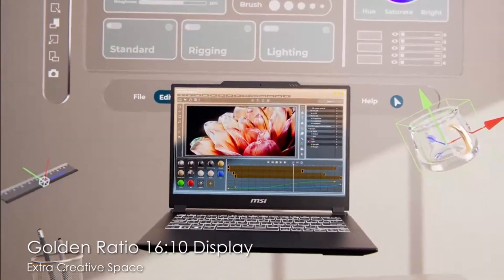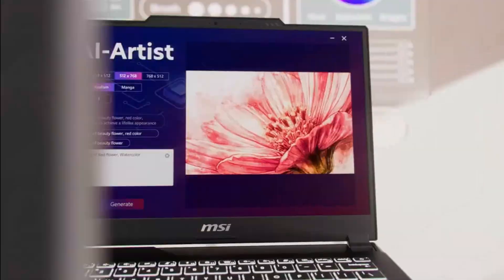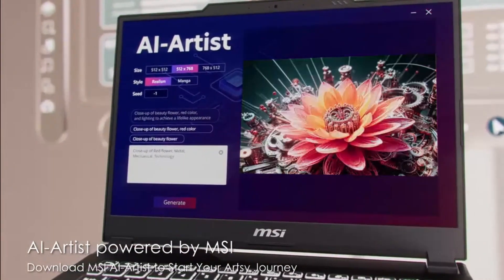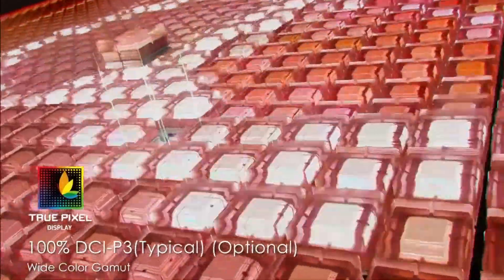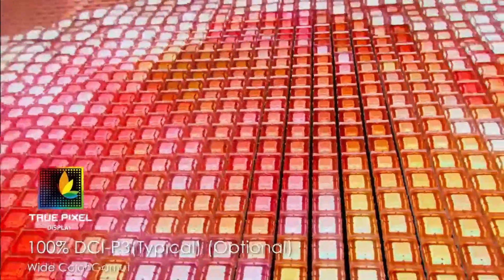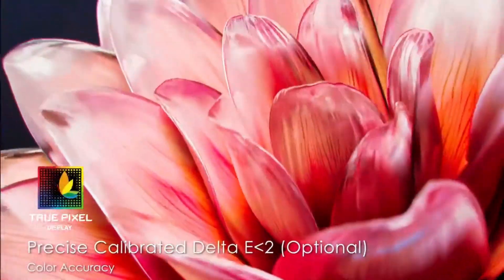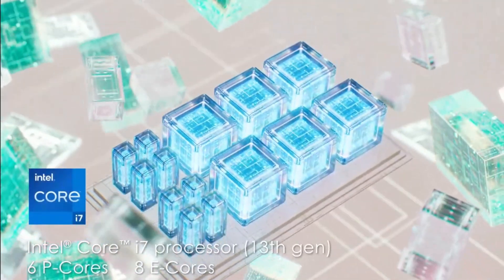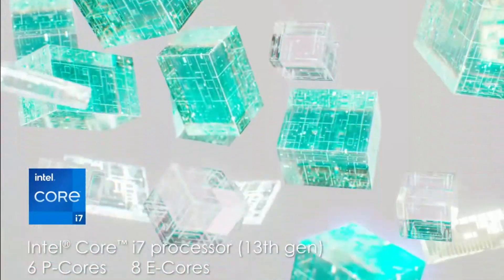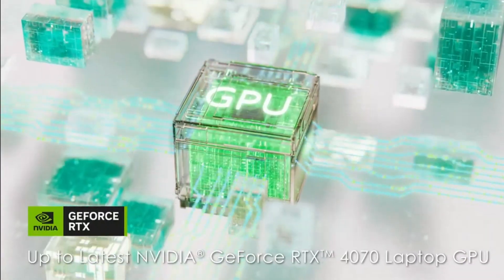We know that creators need laptops that combine power, performance, and portability, so we've tested and reviewed the best options out there. From stunning displays to top-notch processing power, these are the laptops that can keep up with your creative needs and push your projects to the next level. So stick around to find the perfect laptop that fits your workflow in 2024.